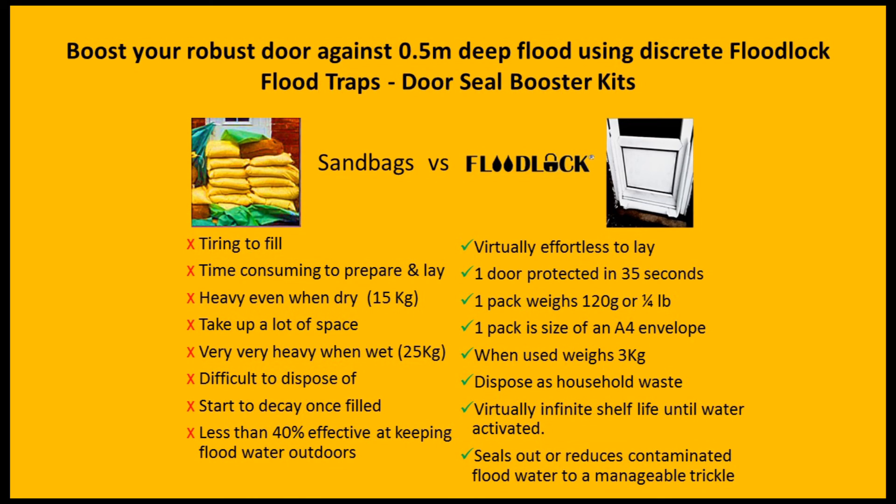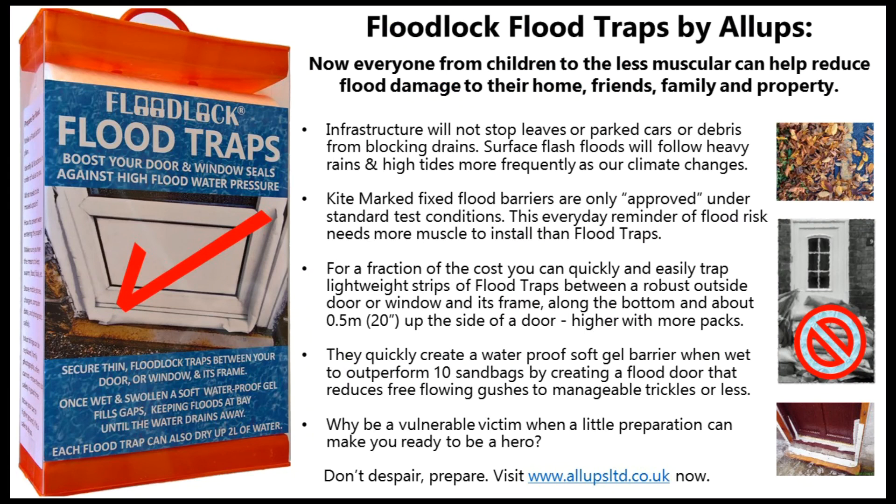I hope this video helps you see the reason why flood lock door seal booster kits are needed, and that they work. You should have flood lock seal booster kits to help reduce flood damage. Don't despair — prepare. You can buy flood lock flood traps on www.allupsltd.co.uk